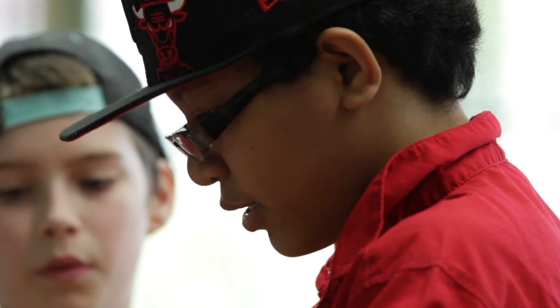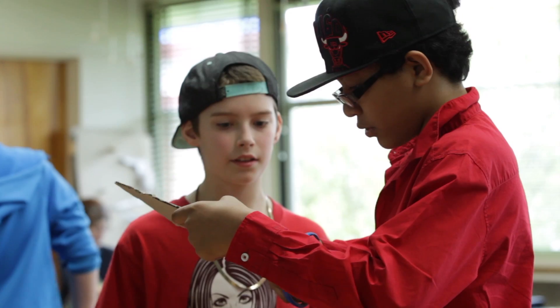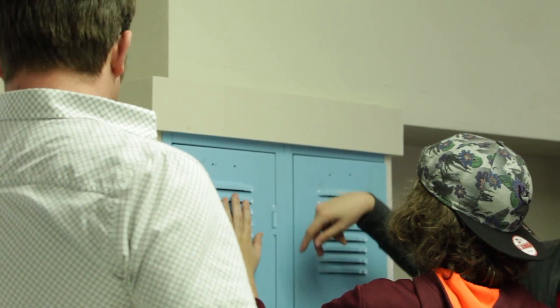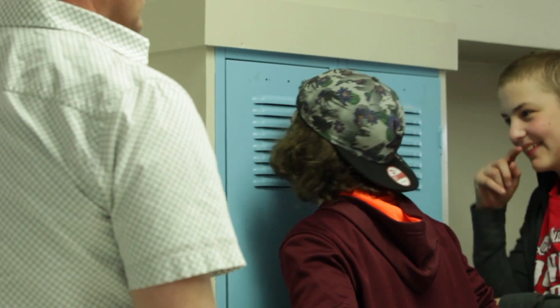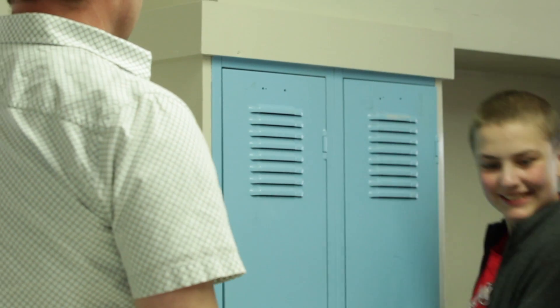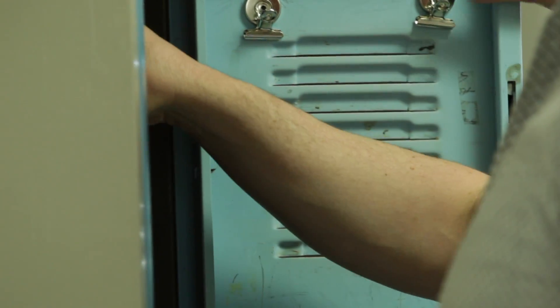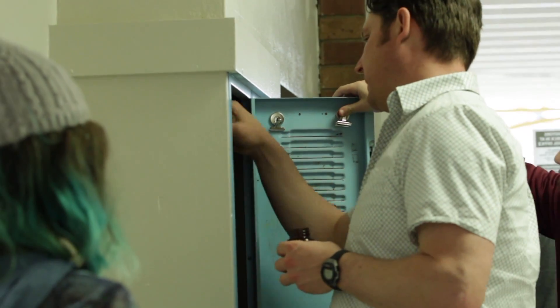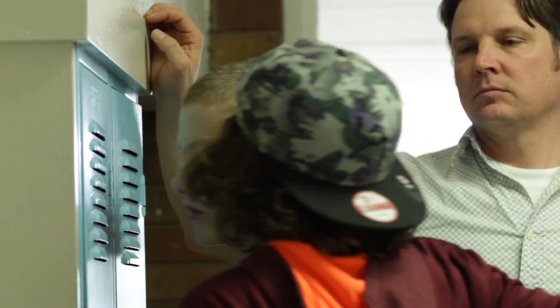My school has lockers with slits in them, so the way we measured it was by checking the amount of airflow coming out just by touch, first without the filter on. Then we measured how bad the smell was based on our own preferences. The two students who worked on the filter would smell it, I would smell it, and two other students would smell it — rating it on a scale of 1 to 10.